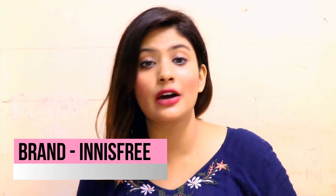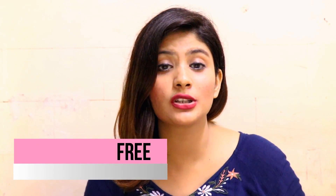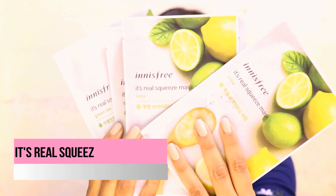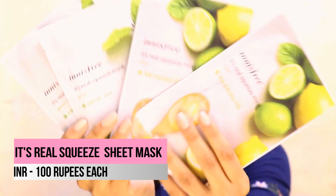Moving on to the next box — this one has products from Innisfree, another very trusted Korean brand. I bought quite a few products from there. Starting with sheet masks, I got the lime sheet mask, the skin collagen sheet mask, and the green tea sheet mask. I haven't tried any of these Innisfree masks yet but I look forward to trying them.